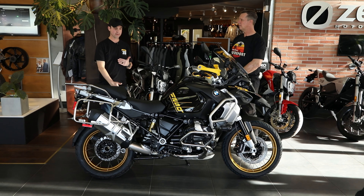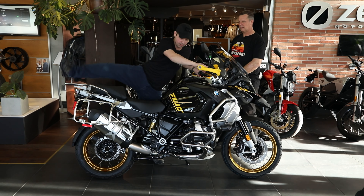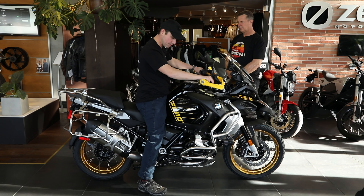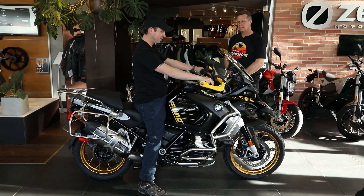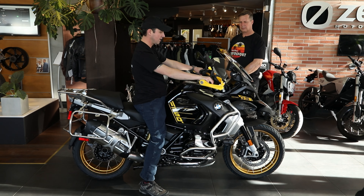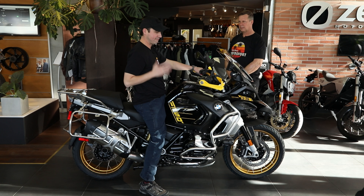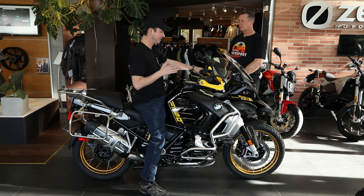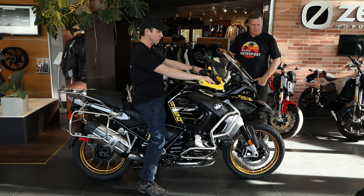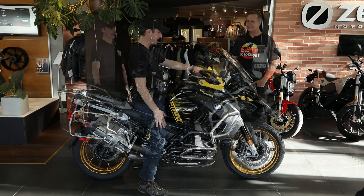About 5'10" with a 31-inch inseam. Right now, just with sneakers as a demonstration, you can see I'm pretty much flat-footing on this GSA. Very comfortable — not to say you have to flat foot. I think sometimes people get too concerned about that, but a big bike definitely gives you all the confidence in the world being able to do that.